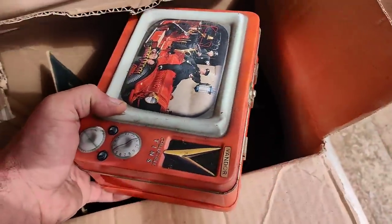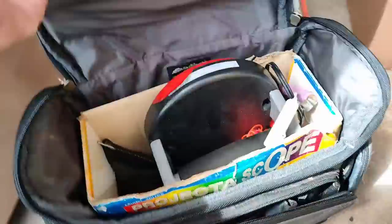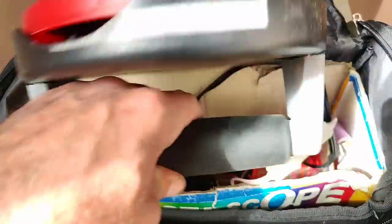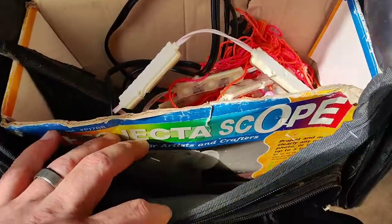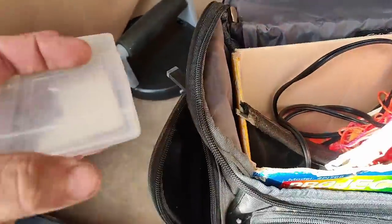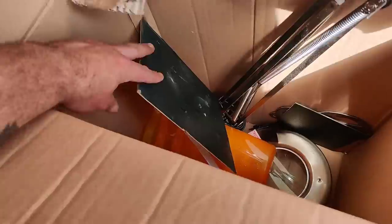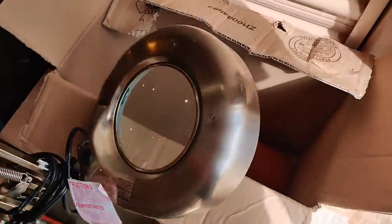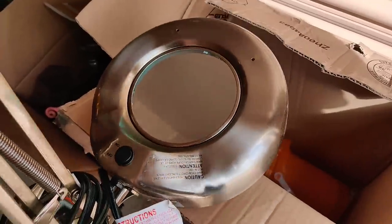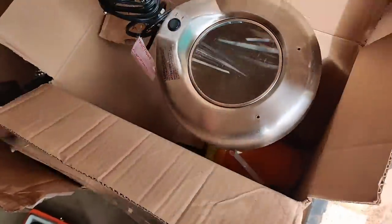The Three Stooges collector's tin — that means it's not worth much, and it looks gross. There's a bag that's actually nice. Then something that could be worth something — looks like it's a magnifying light, so that could be something, who knows.